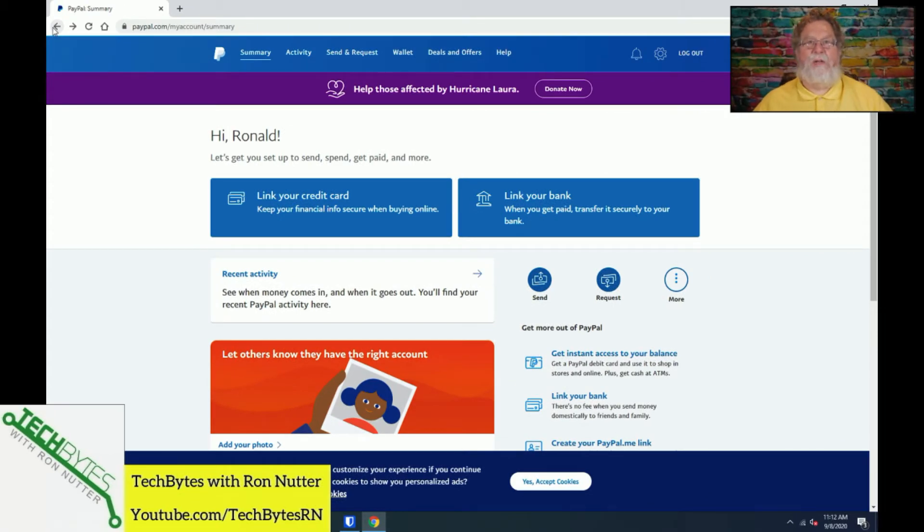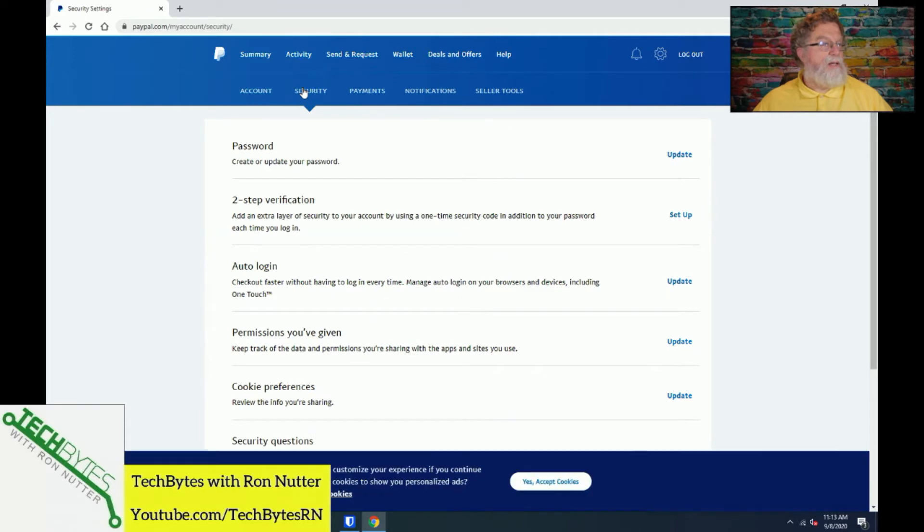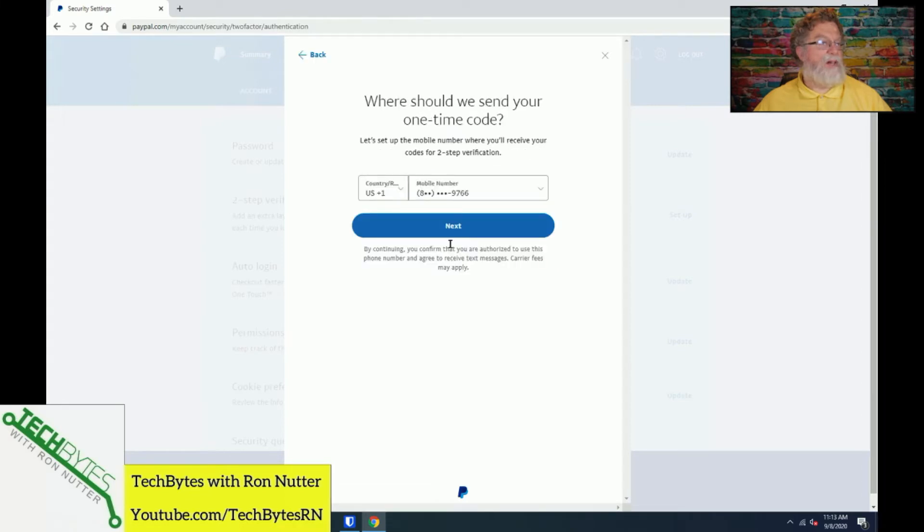I've gone ahead and logged in to the PayPal website. We'll get started by going over here and clicking on the gear icon, which should get us to the settings pages. Then we will go to the security tab and go down to set up two-step verification. You've got two options, so we'll select 'text me a code' and set it up.